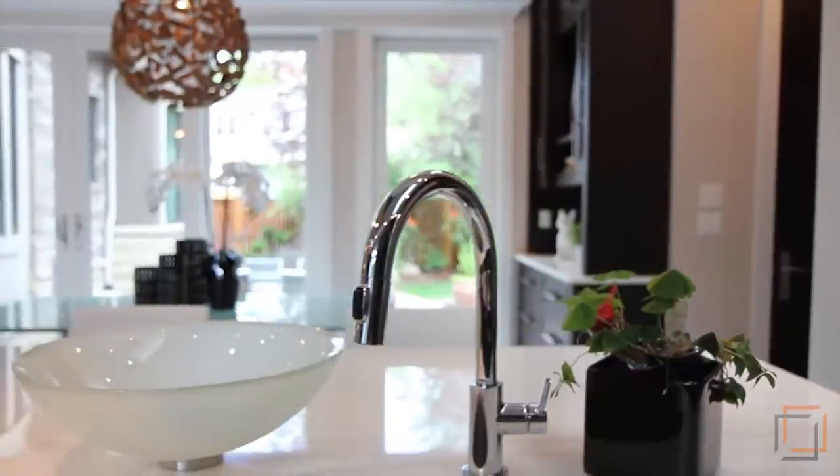Well-equipped with a high-capacity wine fridge, six-burner Wolf gas range, Miele appliances, and a glass sashimi sink, you'll want to dine in every night.